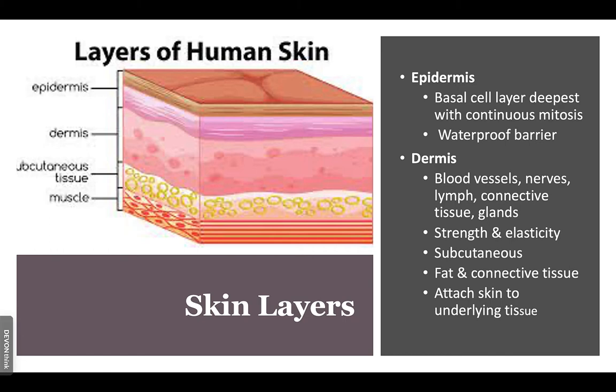Comprising our three layers of the skin, in each layer we can have cancer. We can have basal cell carcinoma, squamous cell, or melanoma. The epidermis is comprised of the basal cell layer and also provides the waterproofing of our skin.